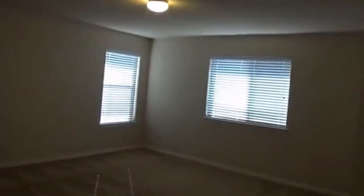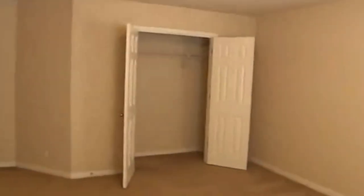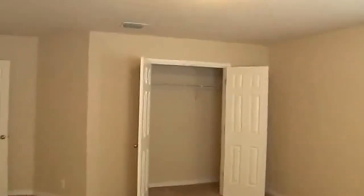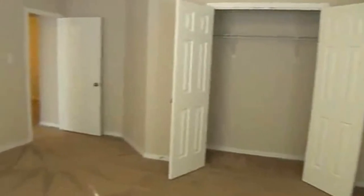This last bedroom is actually the biggest — it's a really good size, approximately 15 by 15. Your furniture could actually fit two people in here if you needed to. You could put two beds in here and still have plenty of space. Very big space.